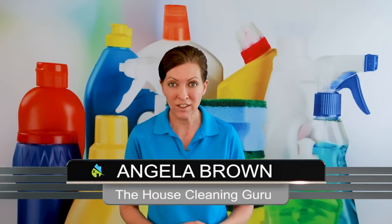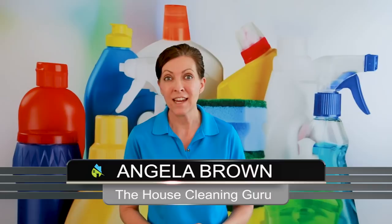What are some tips for organizing and cleaning your closets? That's a great question, and we're going to talk about that today. Hi there, I'm Angela Brown, and this is Ask a House Cleaner. This is a show where you get to ask a house cleaning question, and I get to help you find an answer.